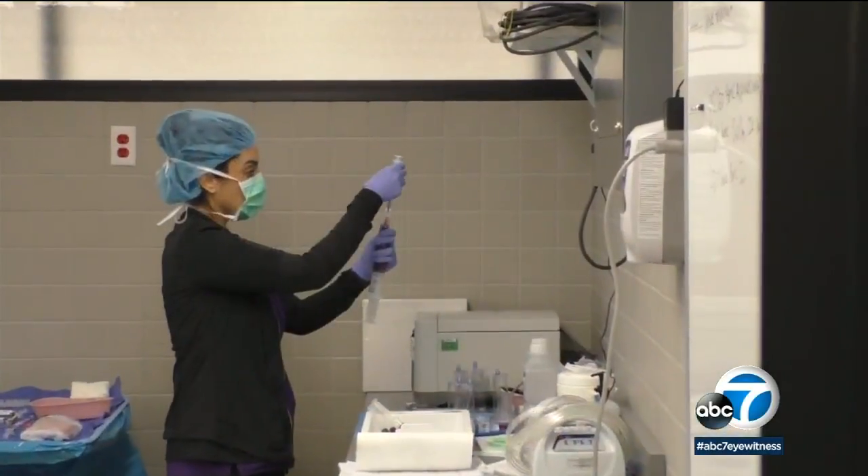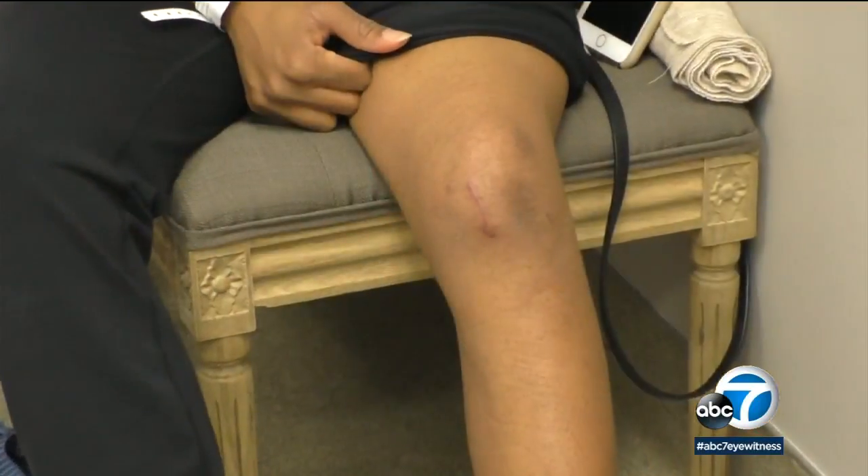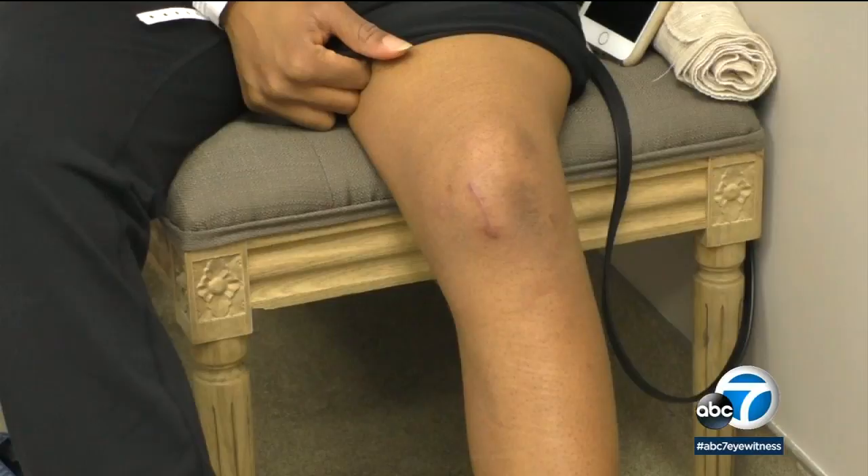Dr. Sampson, who's been doing PRP injections for 12 years, finds that adding a patient's own stem cells can be very effective. The cells will travel through the bone directly to the cartilage surface to potentially regenerate the cartilage and treat the disease.